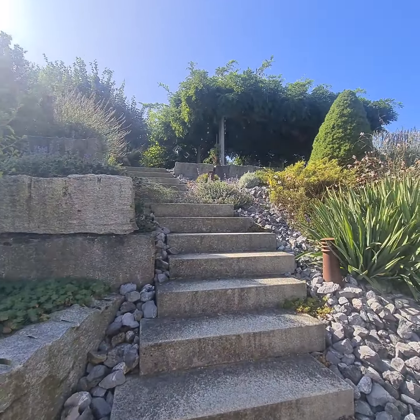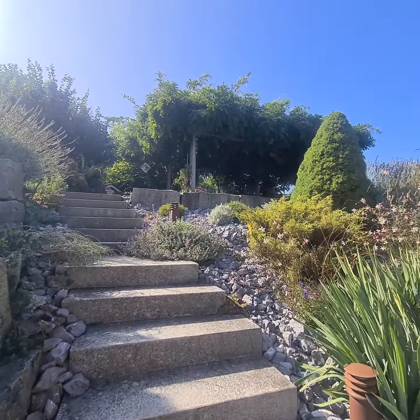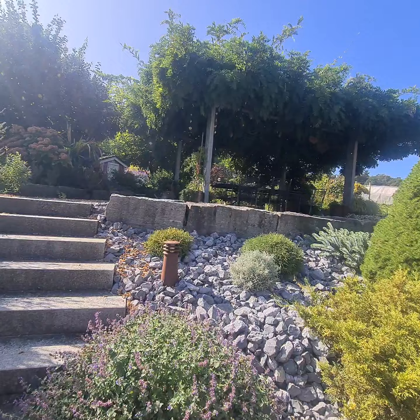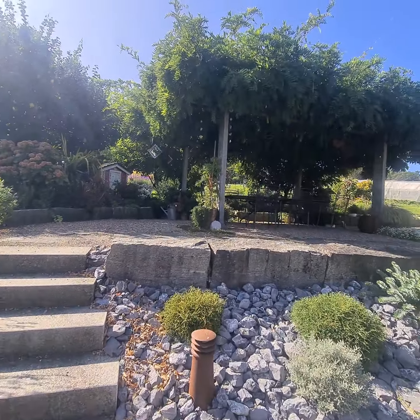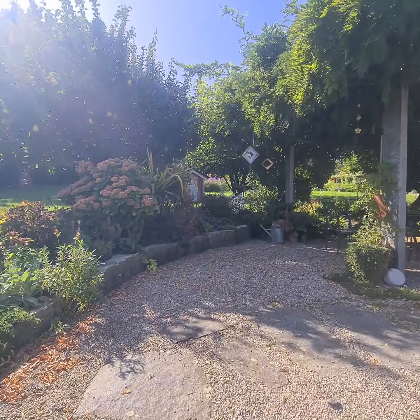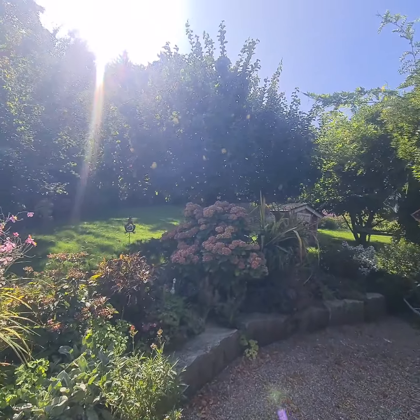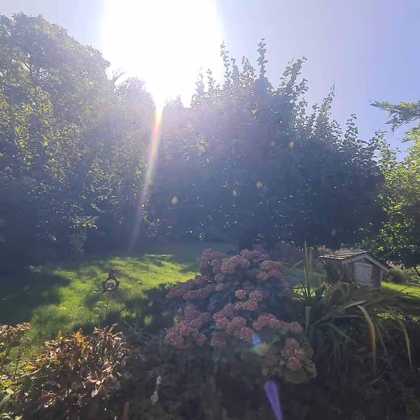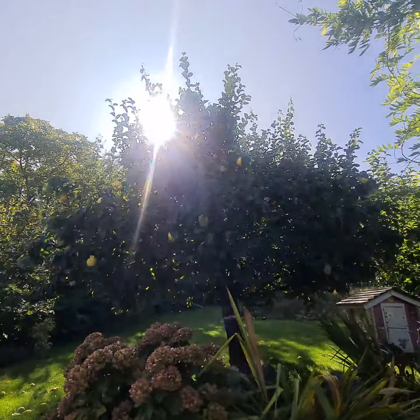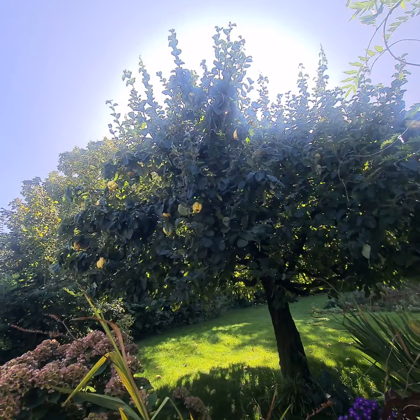I'll bring you now to the winter garden, or summer garden — also a very special place just to sit, relax, and be happy. With these fruits you can make a very nice marmalade; we call it Quitten.